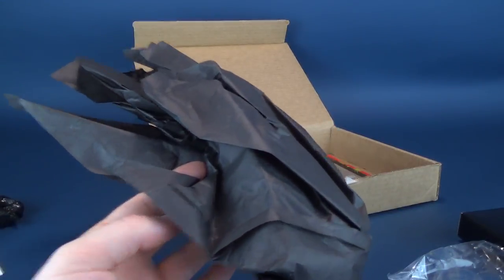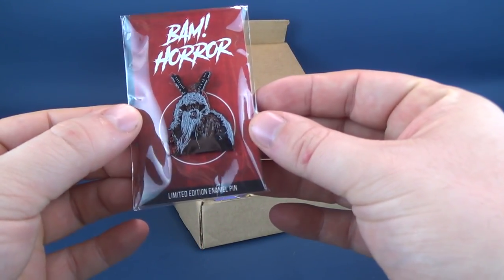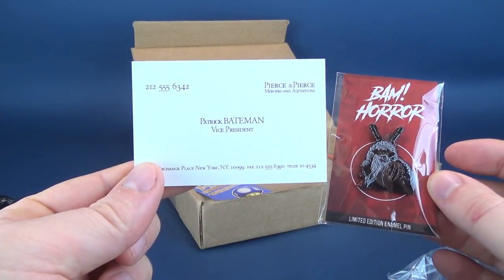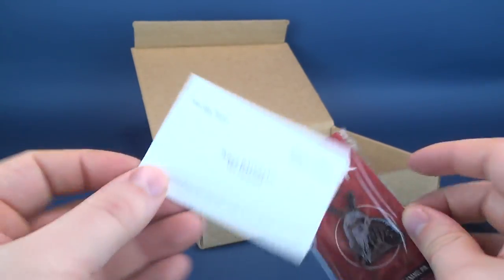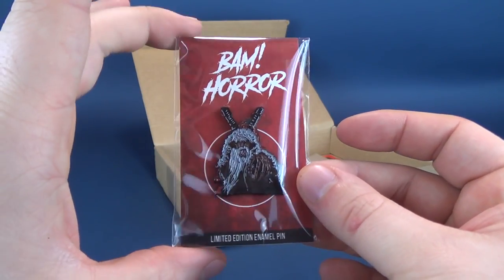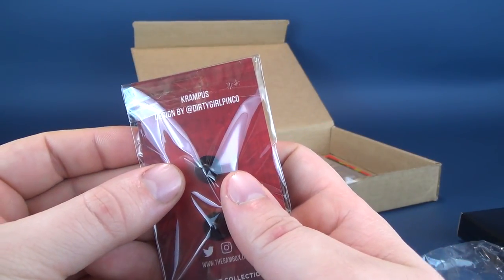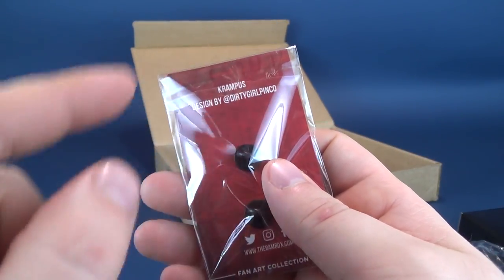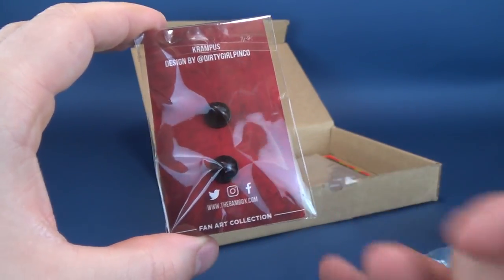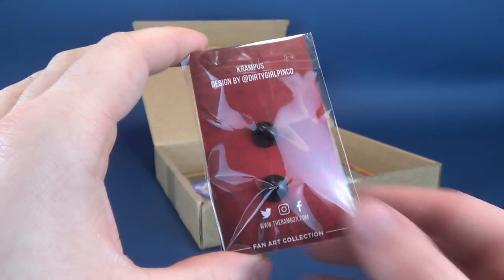We've got the BAM Horror Box — so this is the BAM Horror Box, which if you think about it, American Psycho technically could fall within that category of horror or thriller as well. On the front, we've got Krampus for the BAM Horror Limited Edition pin. This is an enamel pin, and on the back, it's Krampus designed by Dirty Girl Pinko. Down below is also their website, www.themanbox.com.